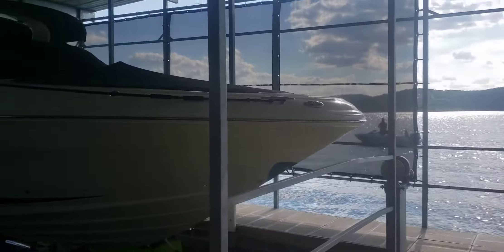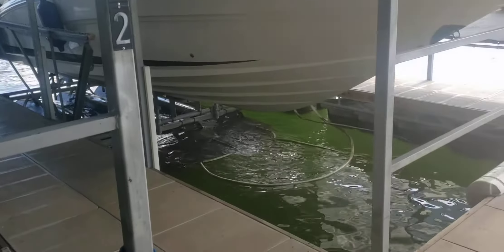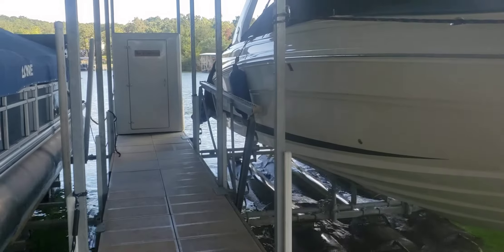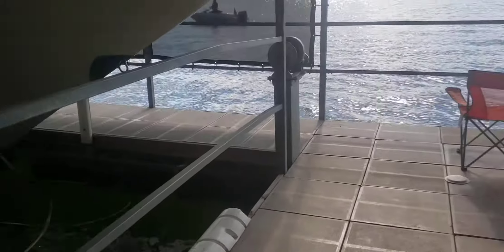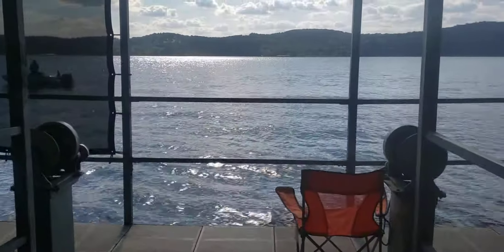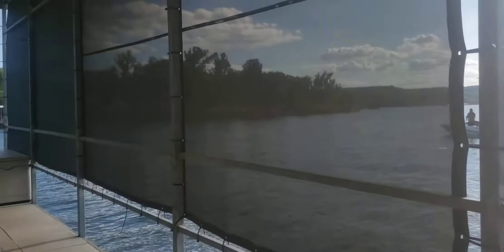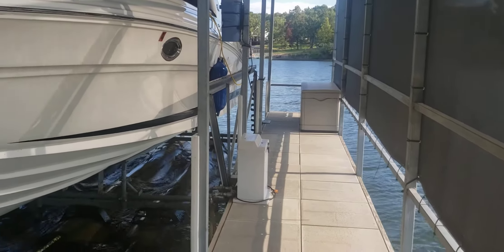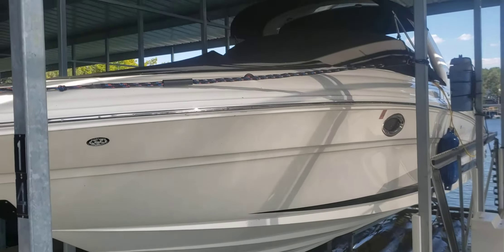It comes with the lift and the locker, and you've got storage on two sides actually, and it's on the end.